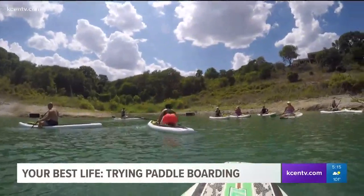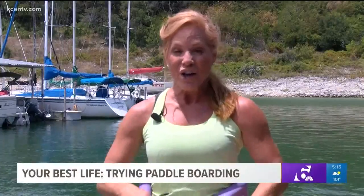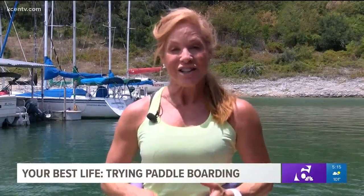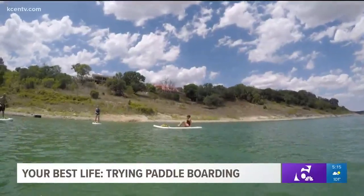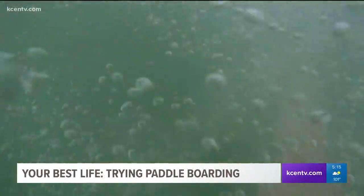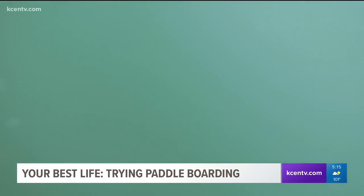It's a lot of isometric holds, so while we're holding ourselves perfectly still, the waves cause some instability and it really becomes challenging. The best part — if you fall, which I did a few times, there's nowhere to go but in the cool water. Plus, it's a great excuse for a little break.